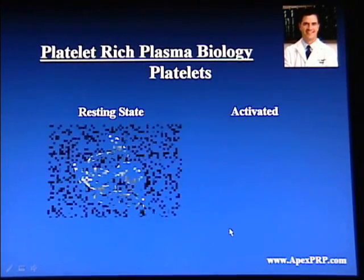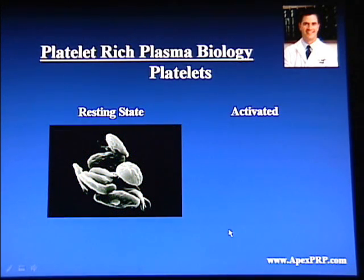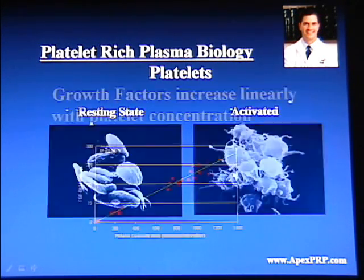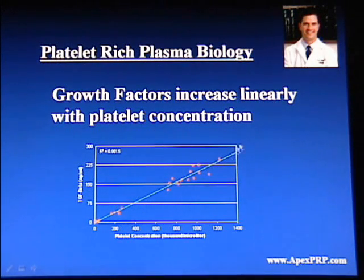Why is this important? In a resting state, platelets look spherical, but in an activated state, they spill a variety of molecules inside them called proteins, also known as growth factors or cytokines. These cytokines increase linearly with platelet concentration — meaning the more platelets you have, the more growth factors you have.